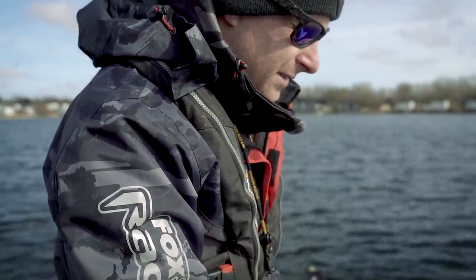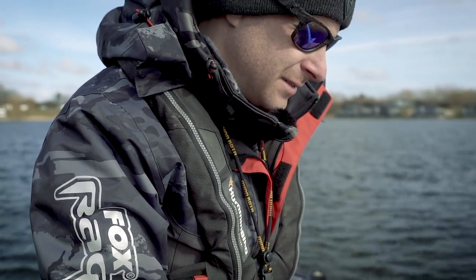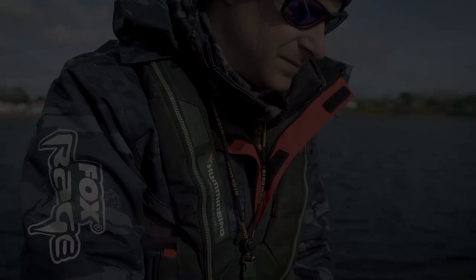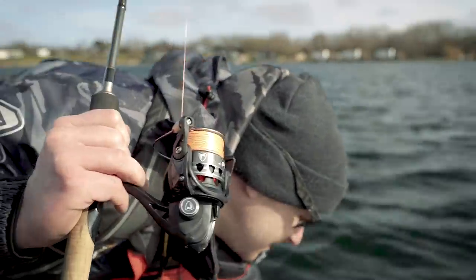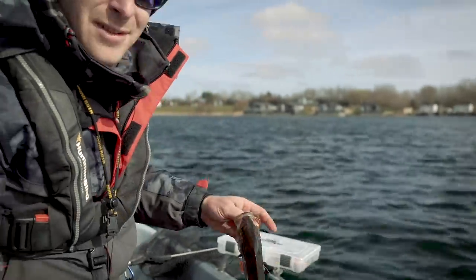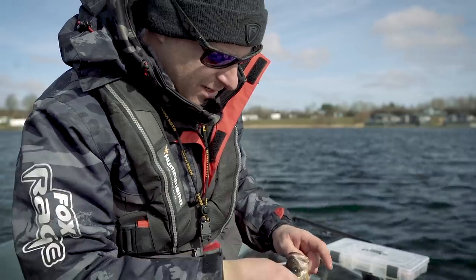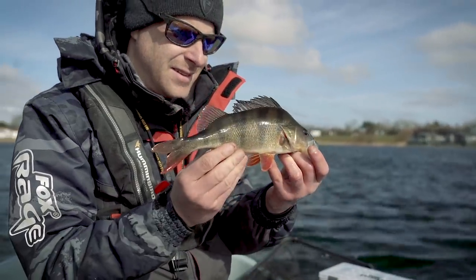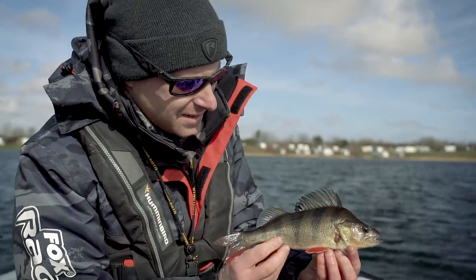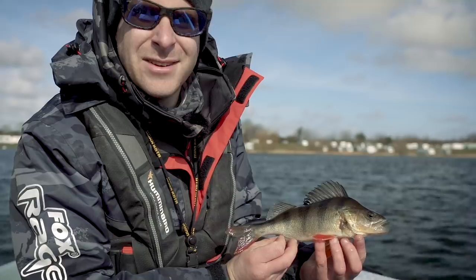We'll keep plodding on here, work this area a bit more, and hopefully find a few perch. Those few taps certainly paid off - a lovely little perch! Great fun on light gear. We'll get this one back and hopefully get a few bigger ones.